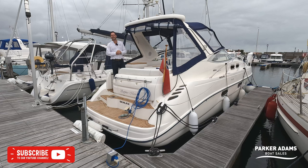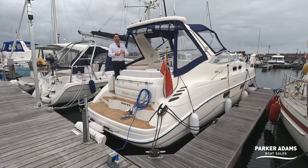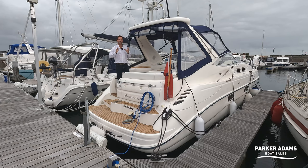Hi there, my name is Andrew Adams from Parker Adams Boat Sales and we're here today in Hyde Marina to present what I believe is probably the best condition Sea Line S34 that I've personally seen. It's a 1999 boat and it's presented in really lovely condition.